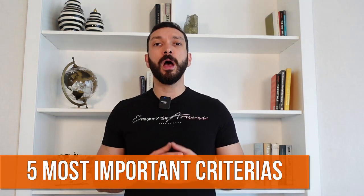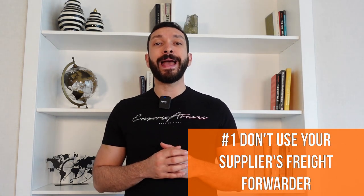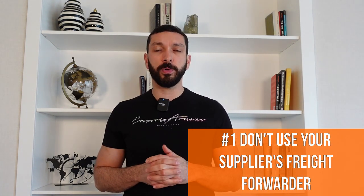In today's video, I will be explaining and giving you the five most important criteria on how to choose the right FBA Freight Forwarder for your business. Number one, the most important criteria is to work with and choose the right freight forwarder directly, and do not use your supplier's freight forwarder.